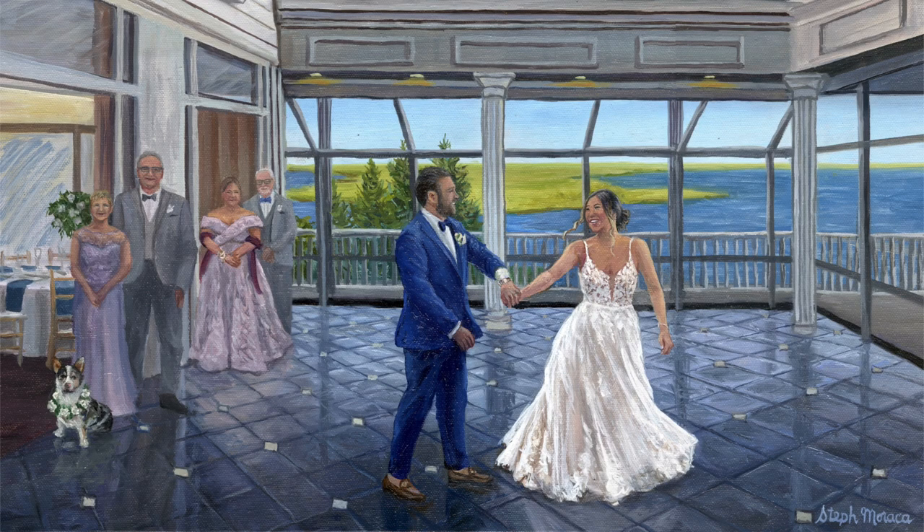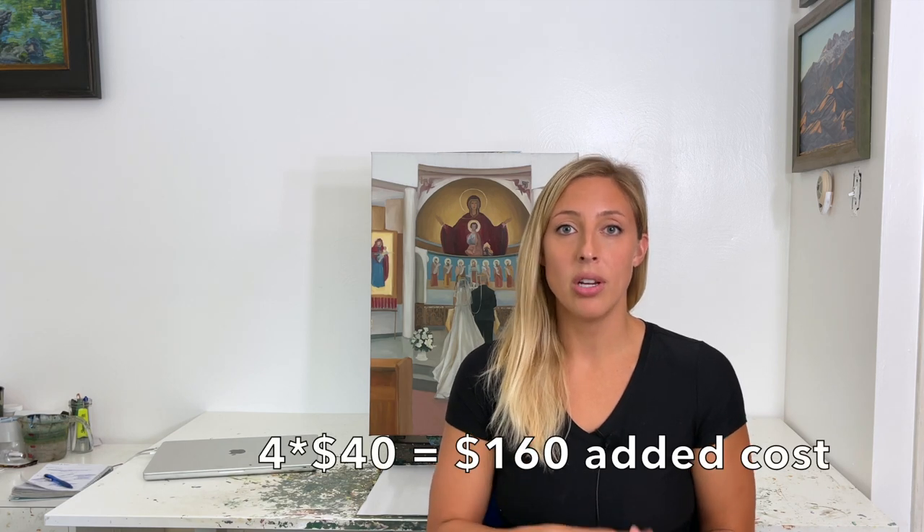In the custom package option, you're welcome to add additional guests to your painting for $40 per person beyond the wedding couple. For example, some people choose to include their parents — if there are four parents, that would be $160 extra to include them in the painting.